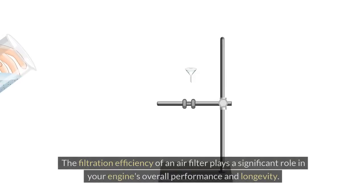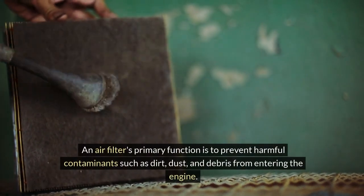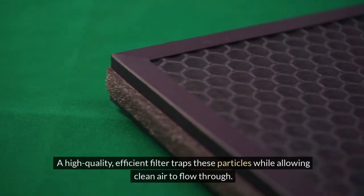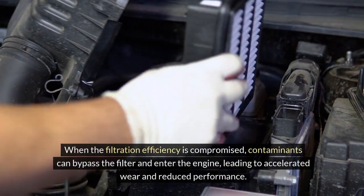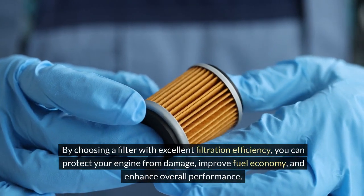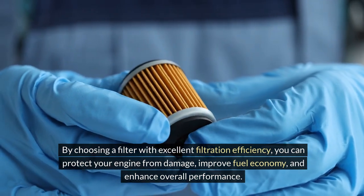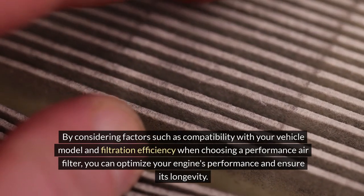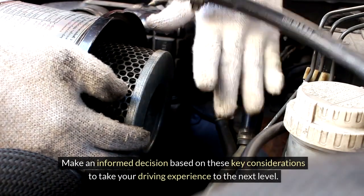Filtration efficiency and performance. The filtration efficiency of an air filter plays a significant role in your engine's overall performance and longevity. An air filter's primary function is to prevent harmful contaminants such as dirt, dust, and debris from entering the engine. A high-quality, efficient filter traps these particles while allowing clean air to flow through. When filtration efficiency is compromised, contaminants can bypass the filter and enter the engine, leading to accelerated wear and reduced performance. By choosing a filter with excellent filtration efficiency, you can protect your engine from damage, improve fuel economy, and enhance overall performance. Considering factors such as compatibility and filtration efficiency will help you optimize your engine's performance and ensure its longevity.